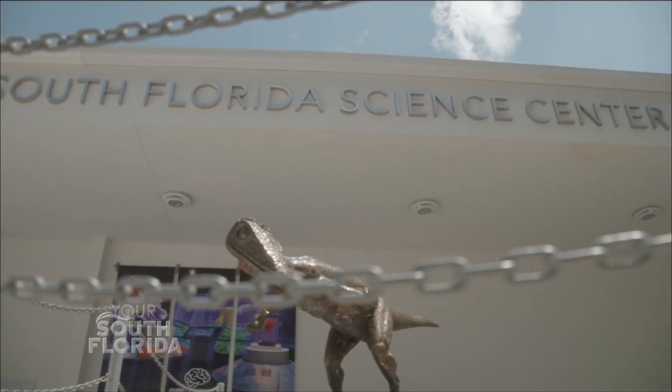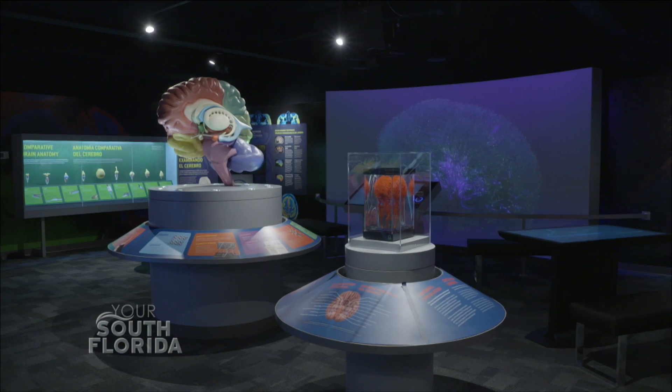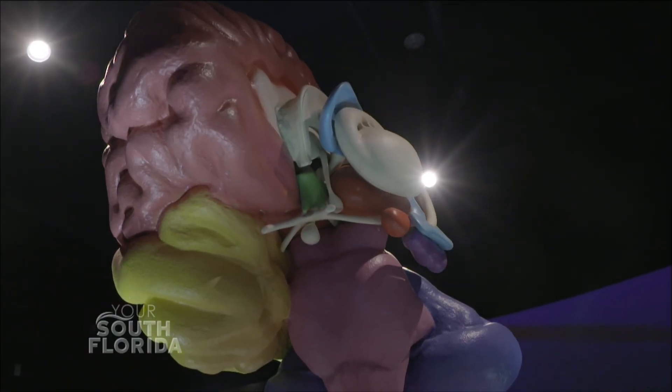The South Florida Science Center really has something for everyone. We've been here in this community for almost 60 years, so we know what the general public wants. We have the largest aquarium from Miami to Orlando, world class exhibits, and of course the world's most advanced exhibit on the human brain.